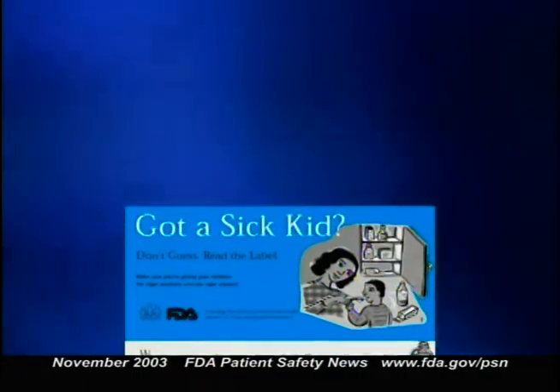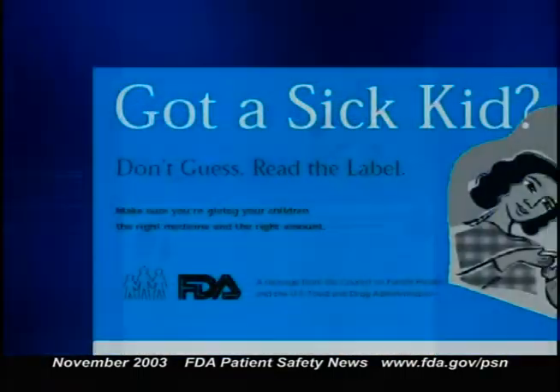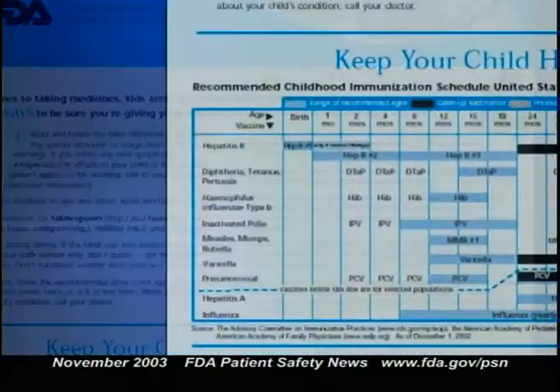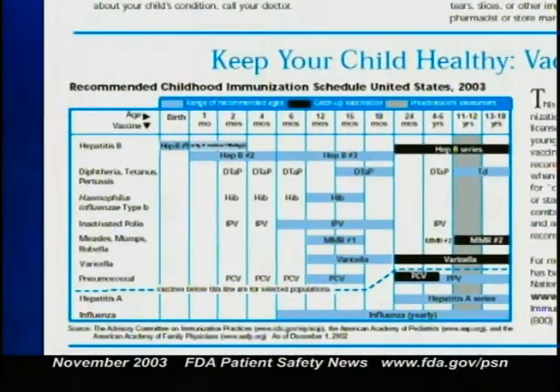Speaking of children, the FDA and the Council on Family Health have issued a new brochure that helps parents use over-the-counter medications safely for their kids. It's called 'Got a Sick Kid?' and it goes through ten tips for giving the right medicine in the right amount. It also provides a chart showing the recommended immunization schedule for children. You can get copies from the Council on Family Health by calling 202-331-7373.